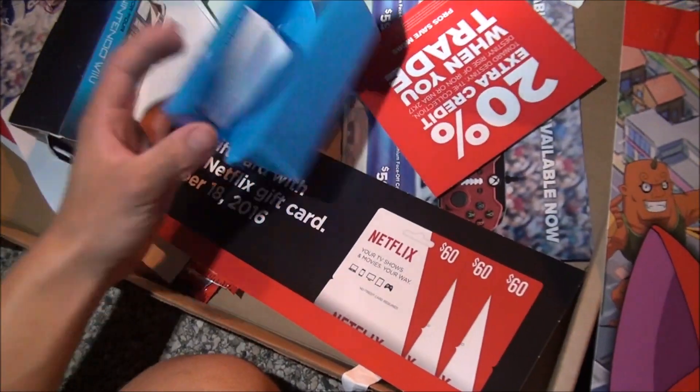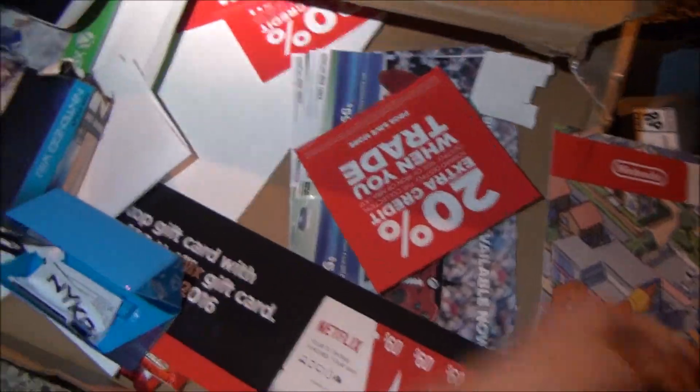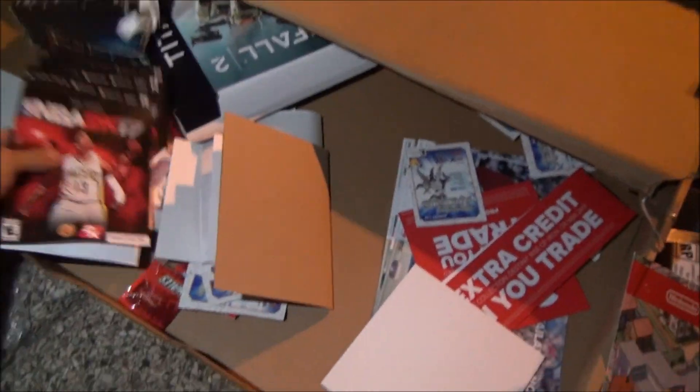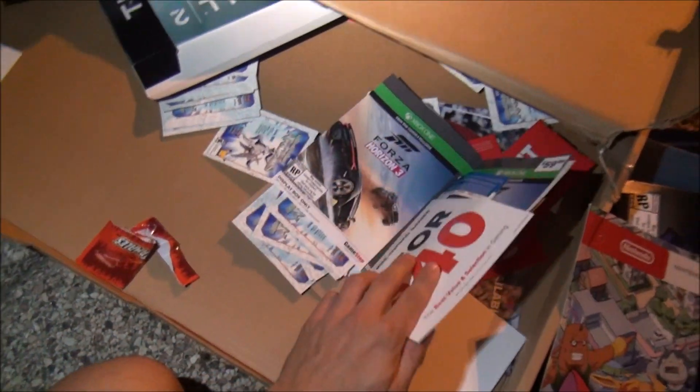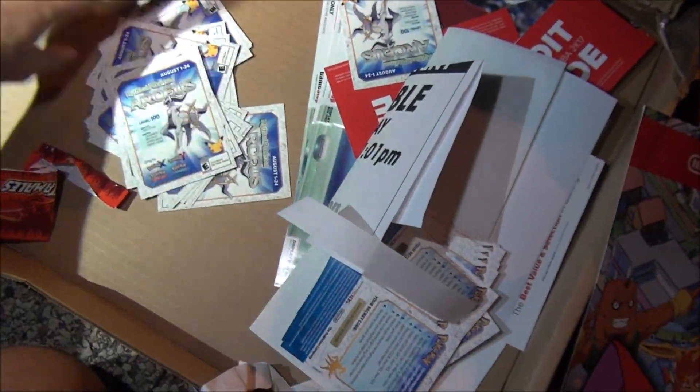Pretty much just more junk — I think these are just taped together. NBA 2K17. Promotional for Uncharted, PlayStation 4. More promotional things — I'm not sure if these are worth keeping or not, I don't want to keep them and just have them sitting around for nothing. Oh — ooh! I think we got like a bunch of Pokemon cards, but it looks like they're all the same thing.